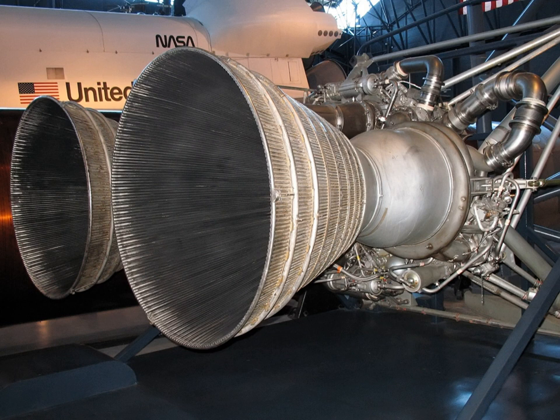The LR-87-5 was modified to burn nitrogen tetroxide and aerozine-50 for the Titan II. The engine was generally lighter and simpler than its predecessor, partly due to the use of hypergolic propellants, which did not need an independent ignition system.